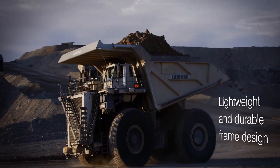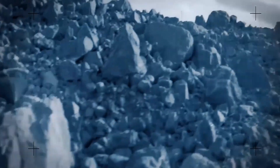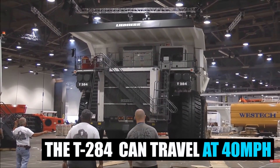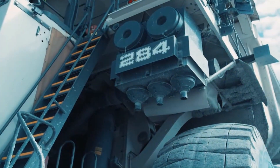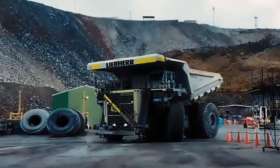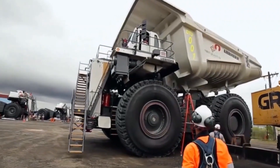The truck's powerhouse lies under the hood, where it can be fitted with either an 83-liter Liebherr engine or one of two MTU engines, both of which deliver an impressive 4,023 horsepower. This makes it a formidable contender among its peers, with the power to reach top speeds of 40 miles per hour. Its tank holds up to 1,414 gallons of diesel, and with current U.S. gas prices, filling it up would cost approximately $7,600 — allowing it to cover vast distances in mining fields without needing constant refueling.